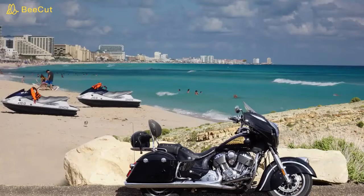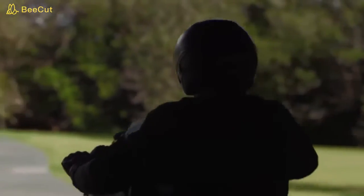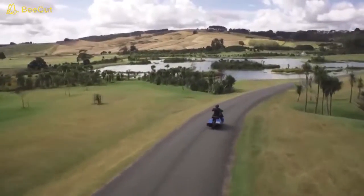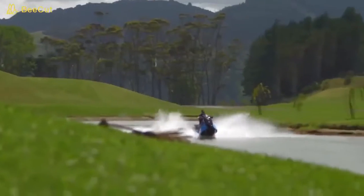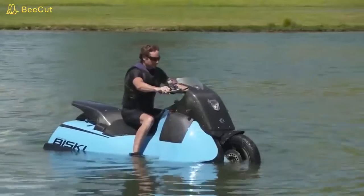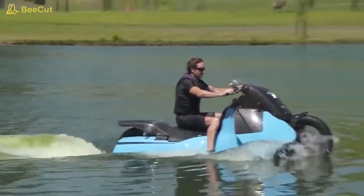If you're someone who loves motorcycles and jet skis, you probably wished for a vehicle that combined both. Thanks to Alan Gibbs of Gibbs Amphibians, your wish has finally come true. This is the Bi-Ski concept prototype, a truly amphibious single-seat motorcycle that can be ridden right into the water without missing a beat. As you gracefully slide into the water, a simple touch of a button converts the Bi-Ski from motorcycle to jet ski, with almost no break in momentum.